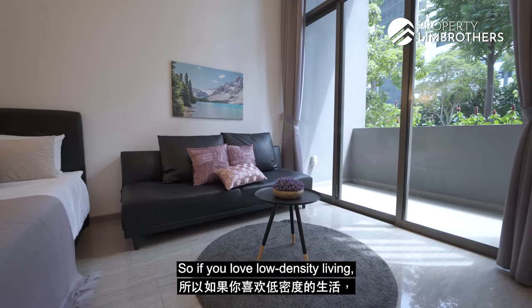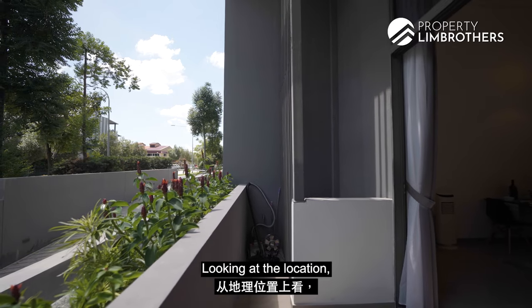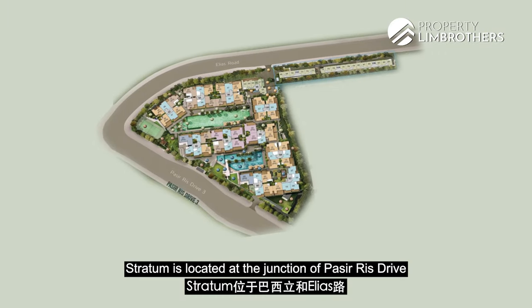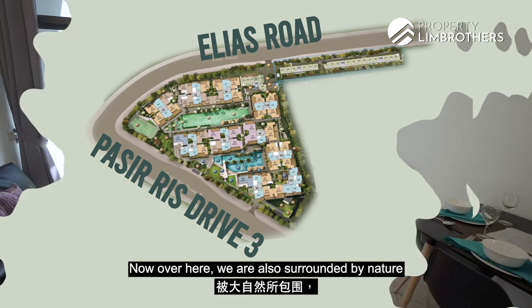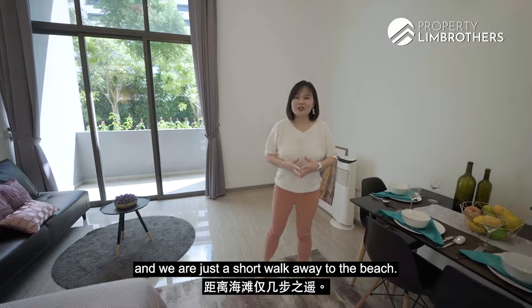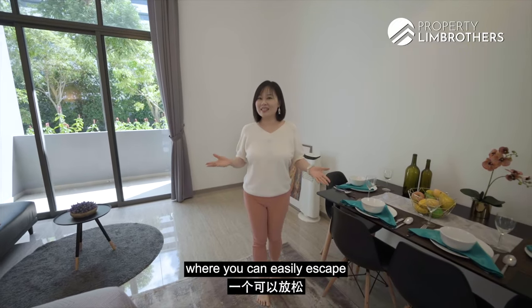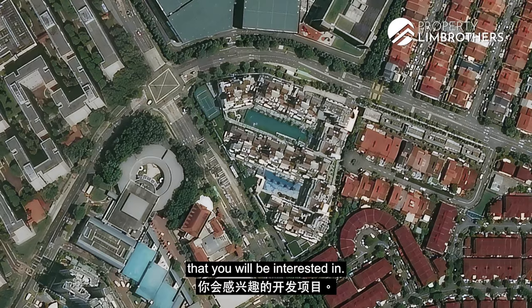So if you love low-density living, this is definitely ideal. Looking at the location, Stratum is located at the junction of Pasir Ris Drive and the exclusive landed neighbourhood of Elias Road. We are also surrounded by nature and just a short walk away to the beach. So if you're looking for a place to escape from the hustle and bustle of city life, Stratum is definitely a development you'd be interested in.